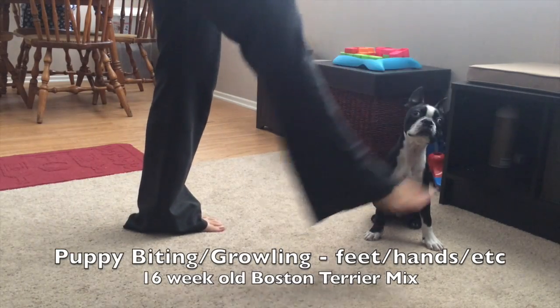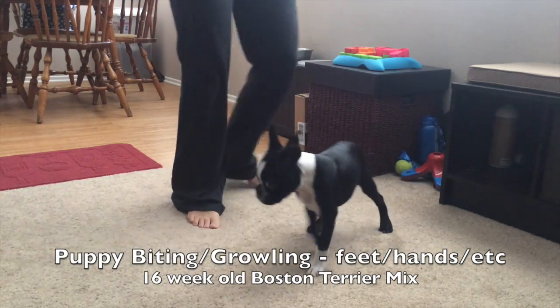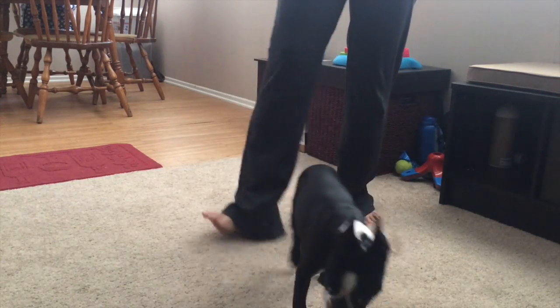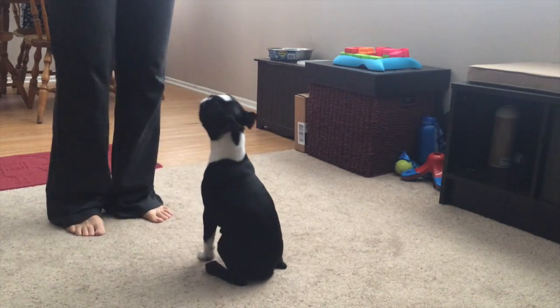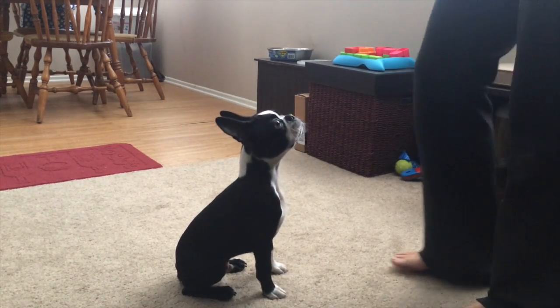This is Bosley. He is a 15-16 week old Boston Terrier puppy. We are working on impulse control and this is our third session, and as you can see, he's doing great.